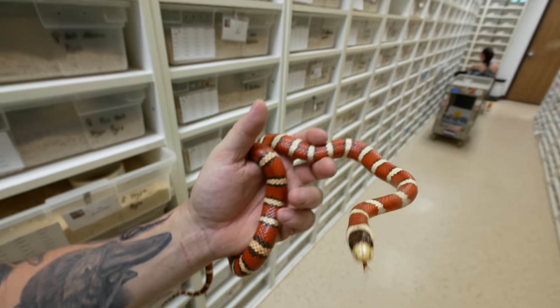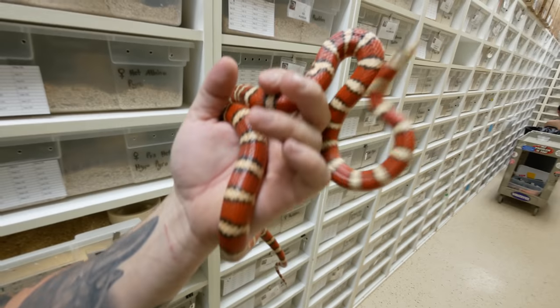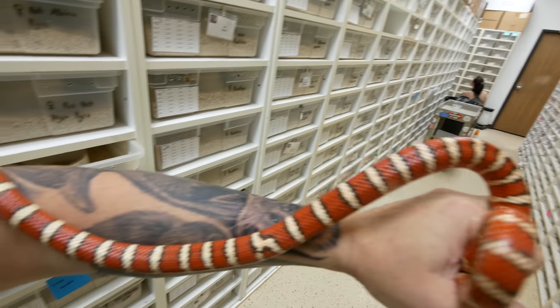Here's an example of an Arizona mountain kingsnake, but this one happens to be a hypomelanistic specimen, meaning it's lacking some of the blacks. That kind of brownish band is typically solid black. You can certainly see the difference between the noblokai and what these would be called — the Arizona mountain kings.